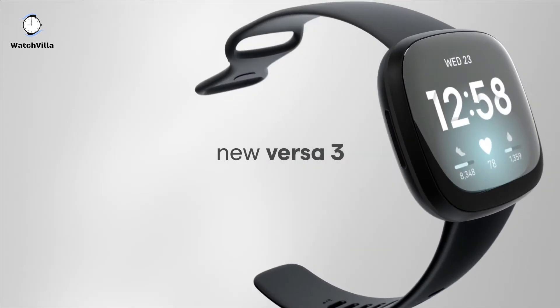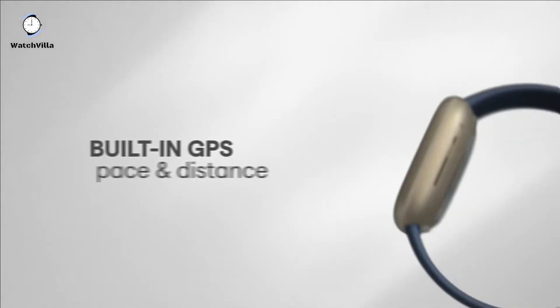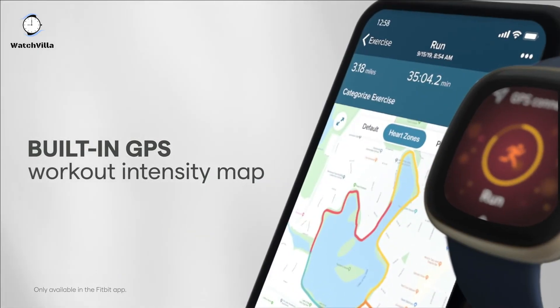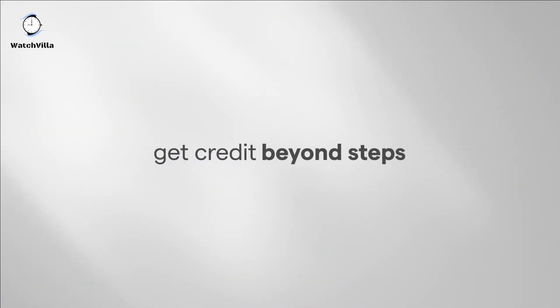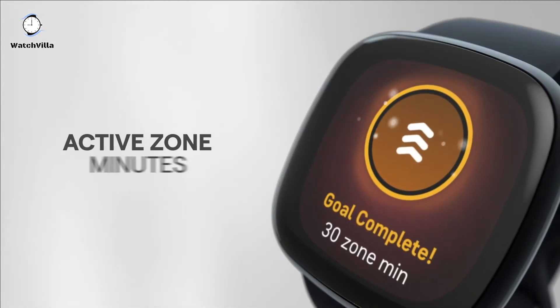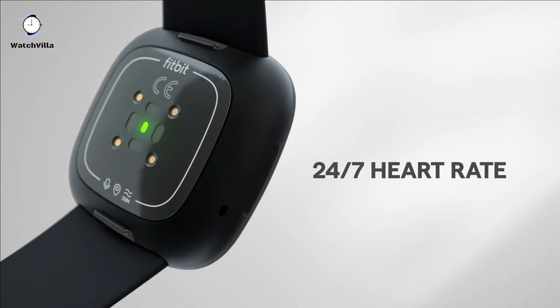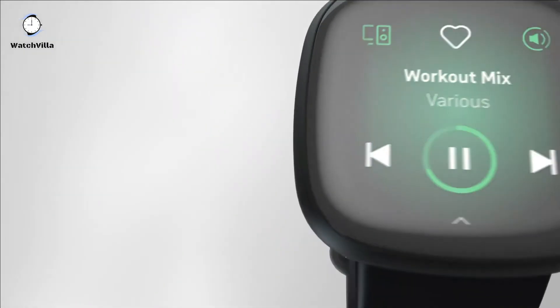The first and top smartwatch is Fitbit Versa 3. Run, bike, hike and more phone-free and see your real-time pace and distance with built-in GPS, then check out your workout intensity map in the Fitbit app. The Active Zone Minutes feature uses your resting heart rate to gauge exercise effort and gives you a buzz when you step up the intensity, so you can make the most of your workouts. It tracks heart rate 24/7 with PurePulse 2.0, Fitbit's enhanced heart rate technology.